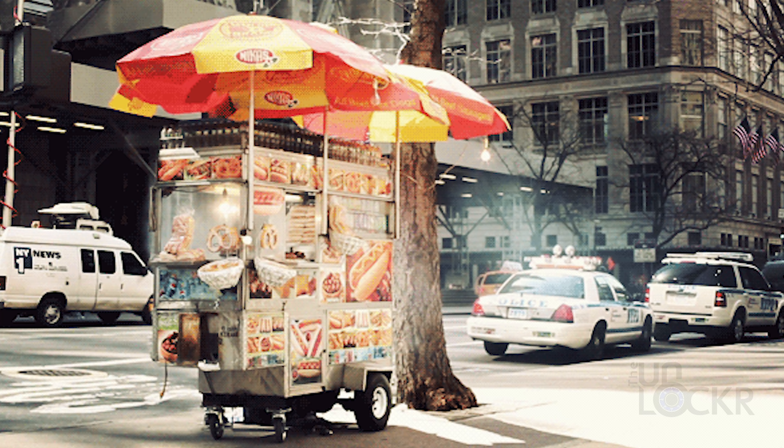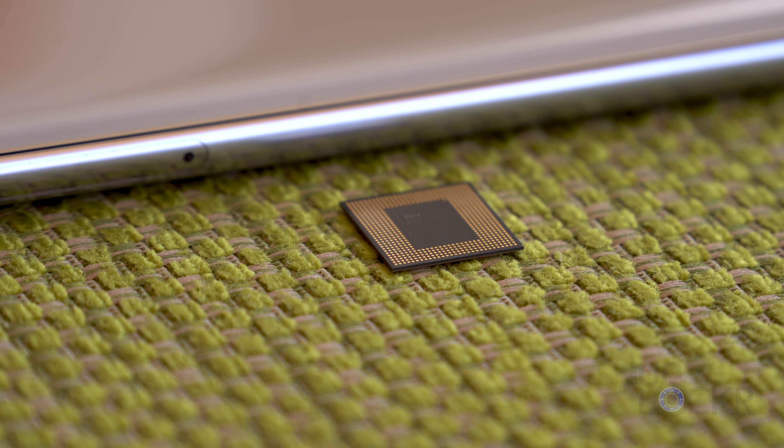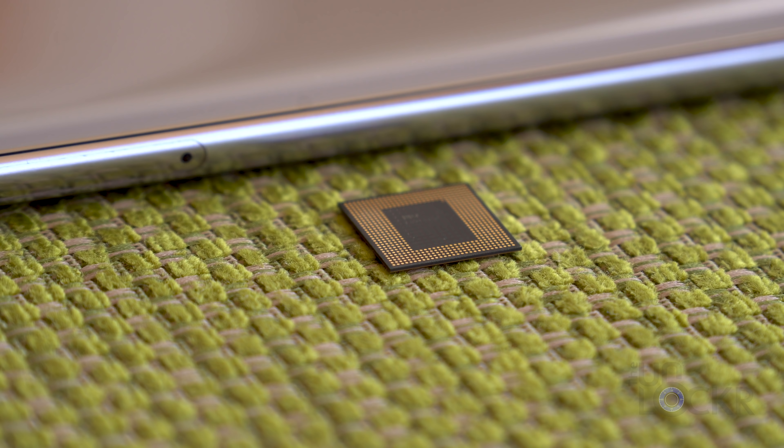They also showed off a feature that allows you to do cinemagraphs directly handled by the chip. Cinemagraphs are those photos that have a portion of them animated — kind of cool looking. You've probably seen them in GIF format somewhere on the web. And of course, depth sensing technology, because we all like portrait mode, basically. All of that easily handled by the chipset itself.